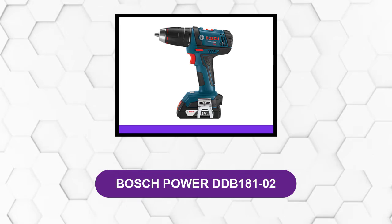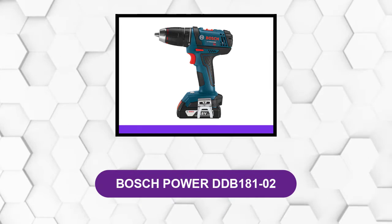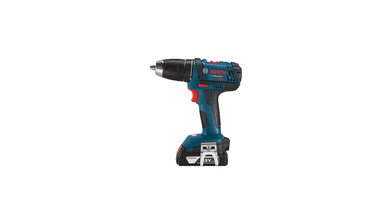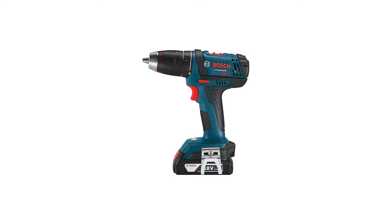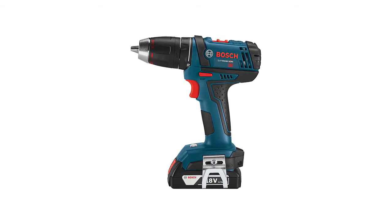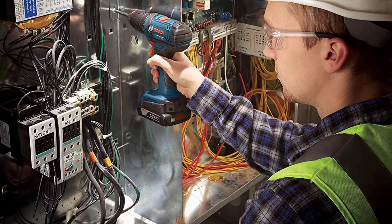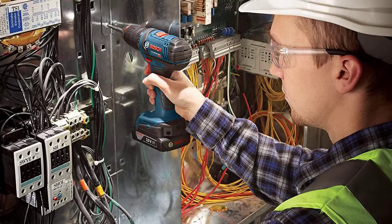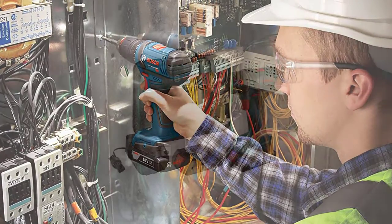At number 5: the Bosch Power DDB-18102. This is an ergonomic drill driver. When you purchase a kit, it comes with a charger, two lithium-ion batteries, a double-sided Phillips drive bit, and a case. It is generally lightweight at 3.4 pounds, but most of its comfort comes from its grip. The drill driver has a modified orientation from its handle, making it fit flawlessly in the user's hands.